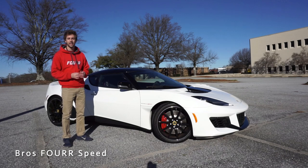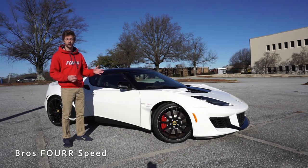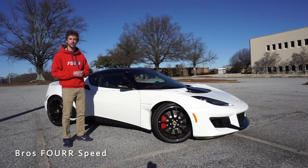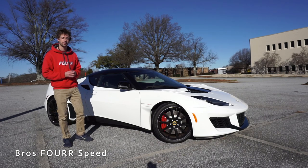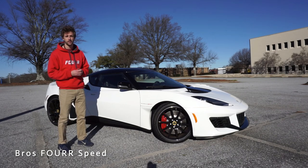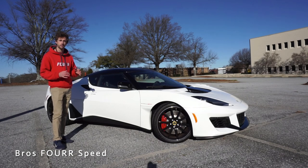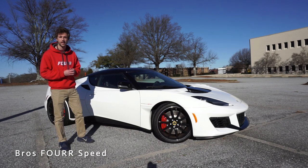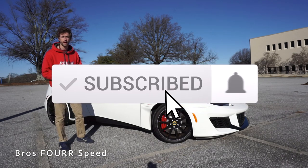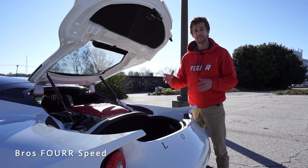What's up everyone, welcome back to the channel. Today I've made my way down to Maserati Lotus Greenville and we're going to take a look at the all-new 2020 Lotus Evora GT. Huge shout out to them for providing this vehicle — all their contact info is down in the description below. This one is finished off in Monaco White, has an MSRP just over $102,000, and don't forget for January we are giving away a GoPro.